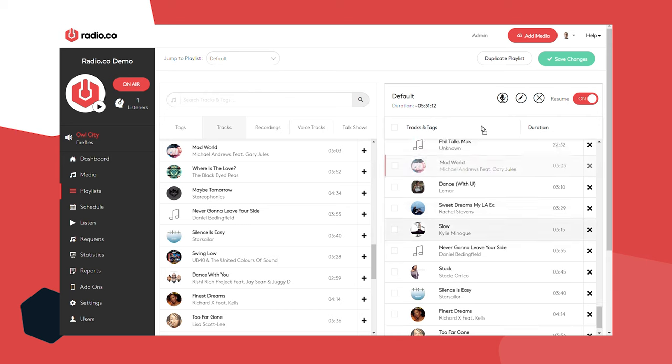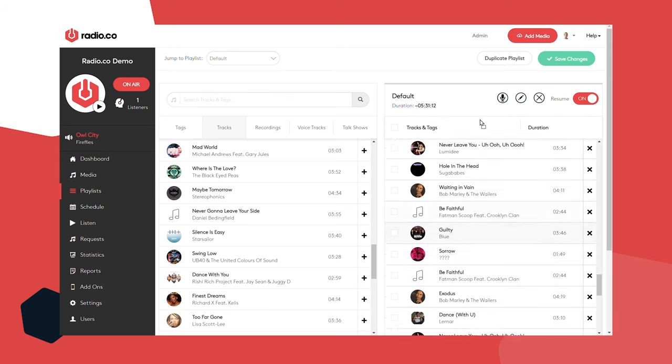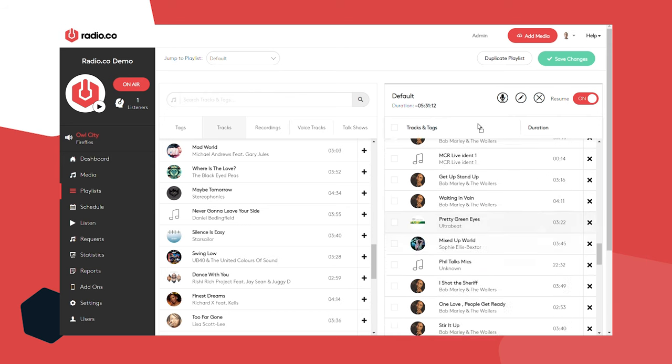Any tracks you add don't have to be in a particular order because you can drag them around with the mouse to change it. Whether that's jingles, ads, pre-recorded voice segments, or an entire 60-minute pre-recorded show — take that file and move it across. Simple as that.